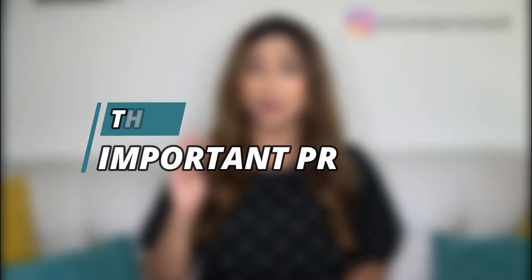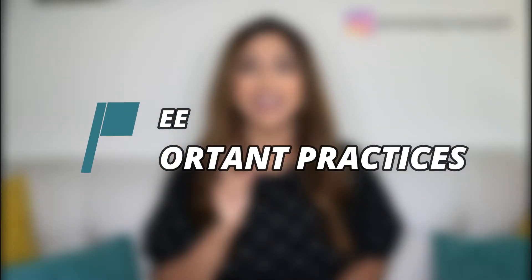Here's exactly what you can expect from this video. I will be giving you three very important practices that you can start using right away to sound like the superstar that you are.